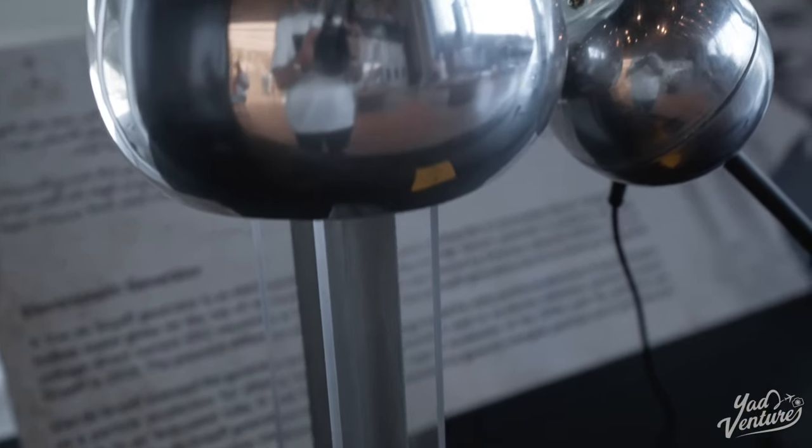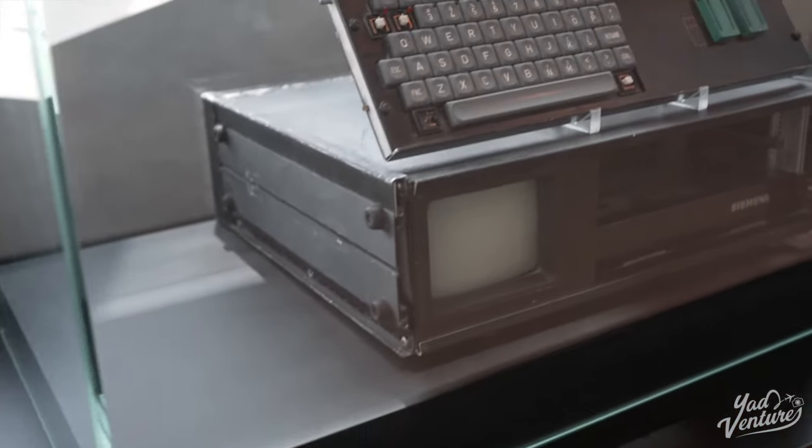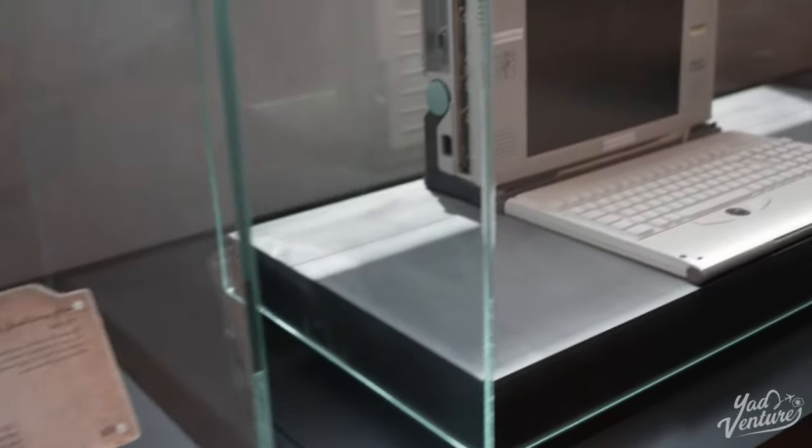We're just inside the museum now and they're showing us all the historic ways that batteries used to be made — old computers, generators, you name it — and it goes all the way back to the 1800s. What you see in this place is absolutely incredible.